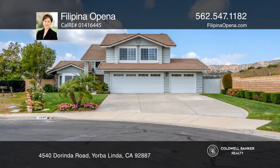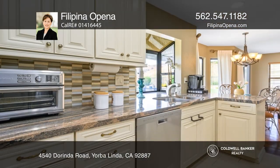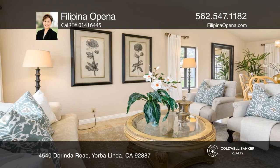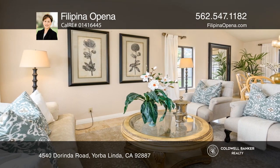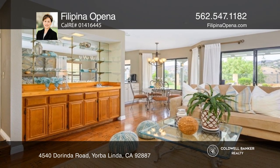Spectacular nature views surround this lovingly maintained home. The remodeled galley kitchen is paired with French vanilla cabinetry and stainless steel appliances. The functional family room with a fireplace anchors the space, with a bar area right across the way.